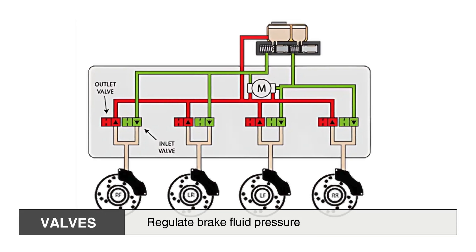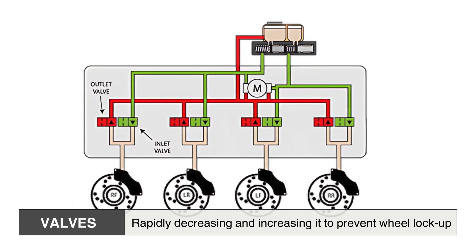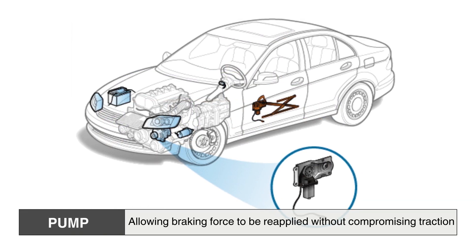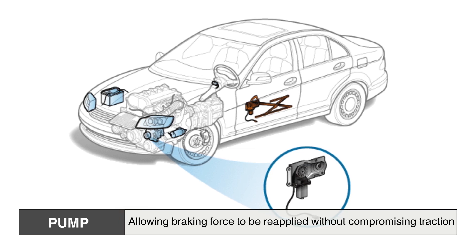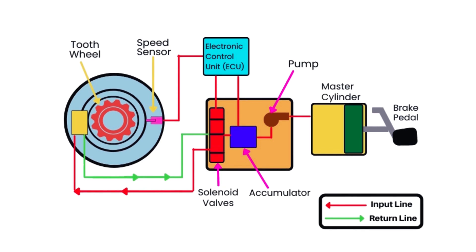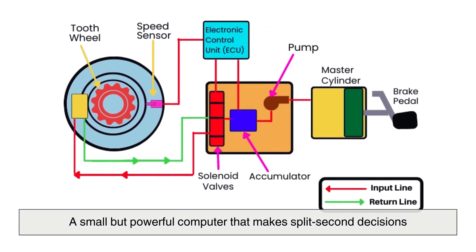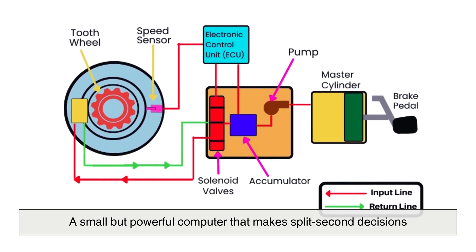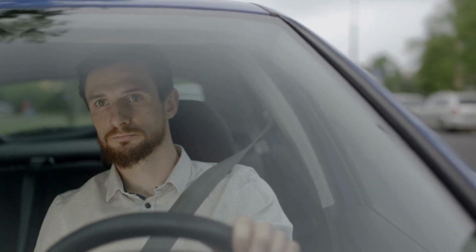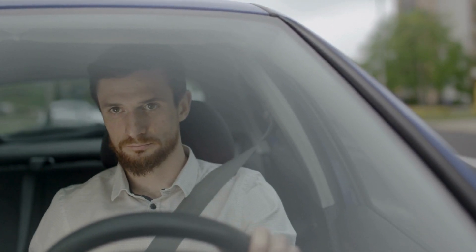The valves regulate brake fluid pressure, rapidly decreasing and increasing it to prevent wheel lockup. The pump restores pressure as needed, allowing braking force to be reapplied without compromising traction. Overseeing the entire process is the Electronic Control Unit, or ECU, a small but powerful computer that makes split-second decisions to optimize braking performance. Without this intelligent control, the system would not be able to react quickly enough to changing road conditions.